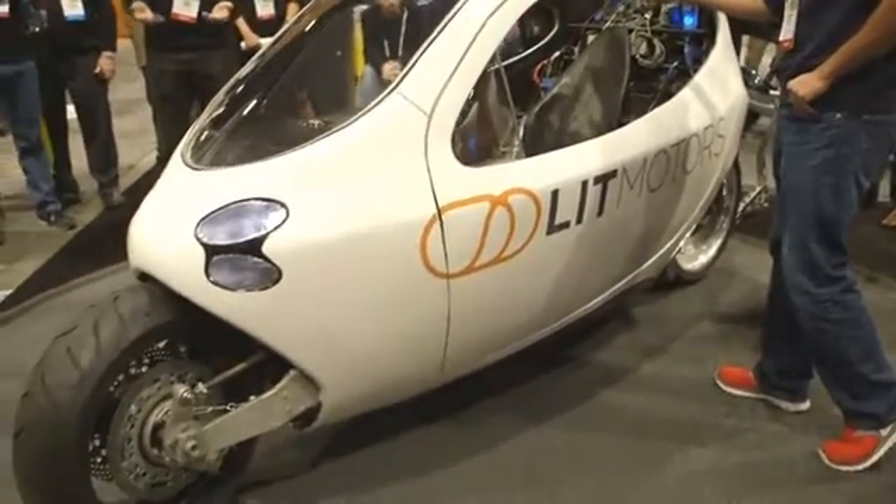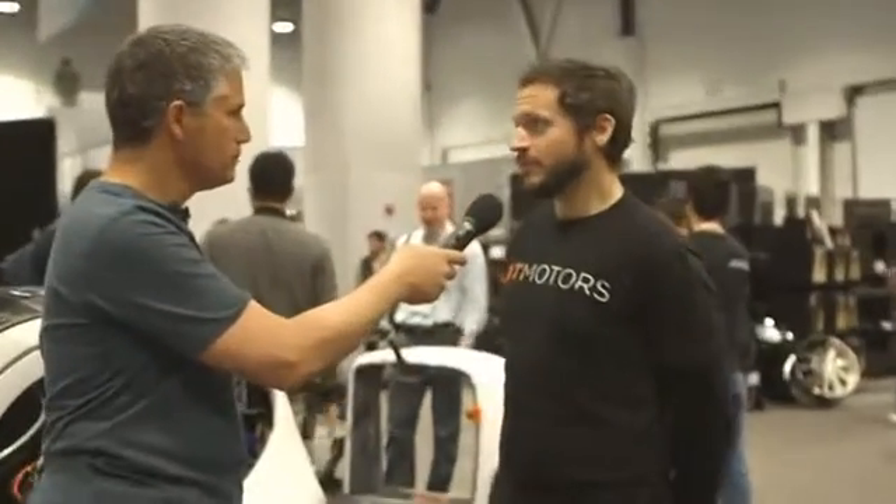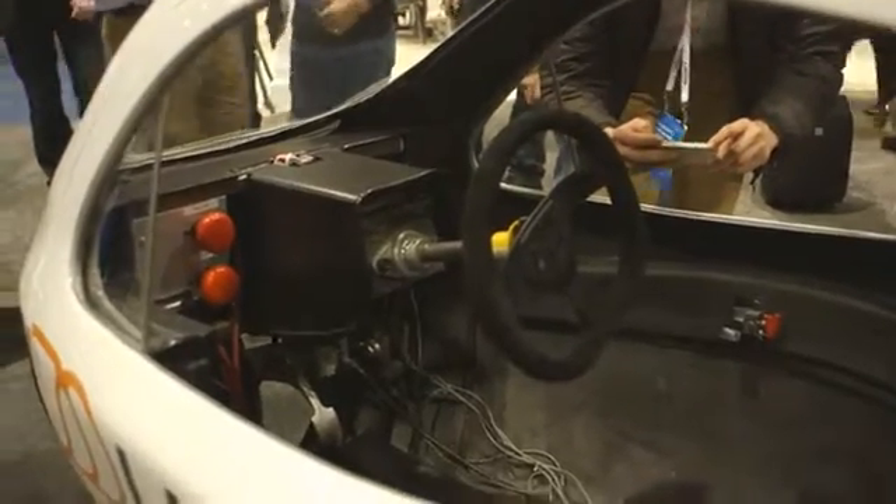I would say it's really more of like a two-wheeled car. It behaves much more like a car, but more importantly, the driving experience is like a car. You're sitting in a seat — very familiar. You have a steering wheel, very familiar. Accelerator pedal, brake pedal.